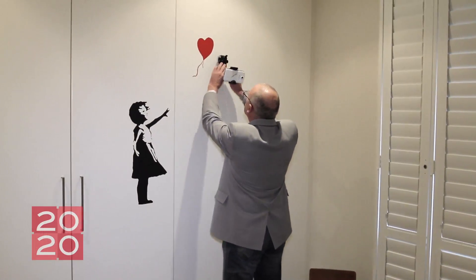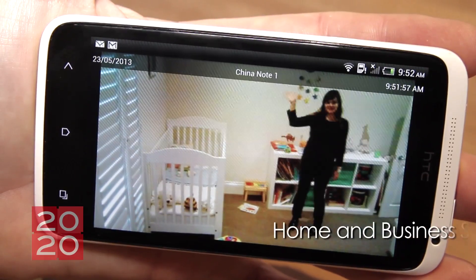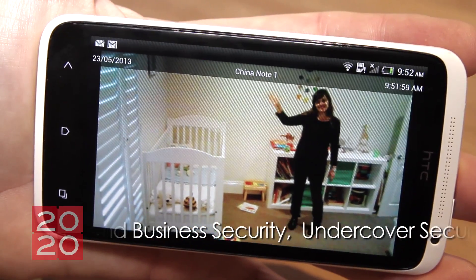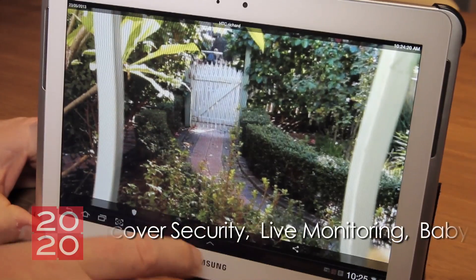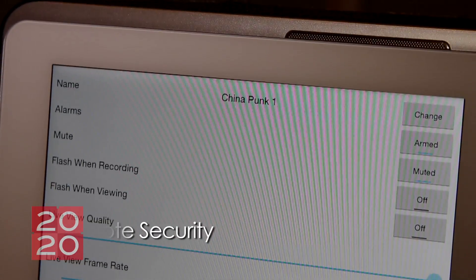Because the Twenty20 app turns your smartphone into a security camera, it means you can use it absolutely anywhere. It's totally portable. All you need is a Wi-Fi or 3G connection. The uses of the Twenty20 app are almost limitless, from being a serious security system for your home or business, right down to being able to share your life with your friends and family.